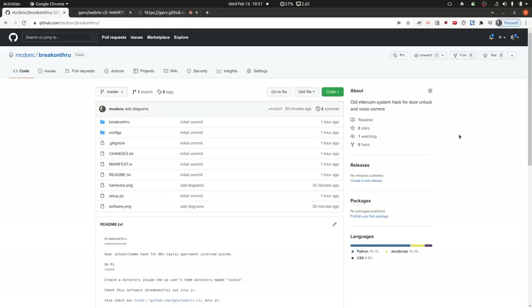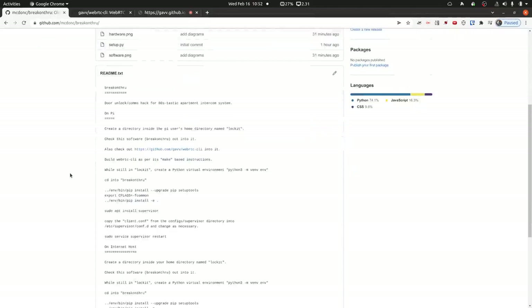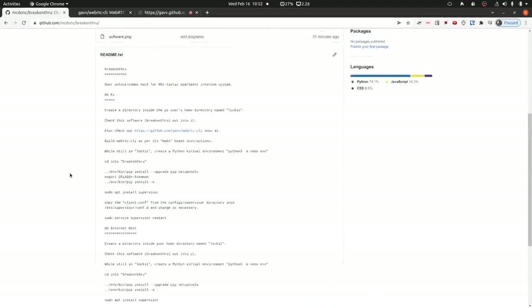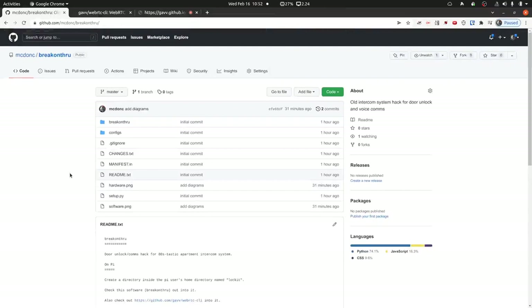The software repository is called 'Break on Through' — I think I was listening to The Doors when I named it. It's installed both on the Pi and on the internet host, though each uses different portions of it. It's a Python package installed the same way on both. There's a README with basic instructions on how to install it; it's a little rough but you can give it a shot. Probably the hardest part to overcome is the Apache proxying configuration, for which I don't have detailed instructions.